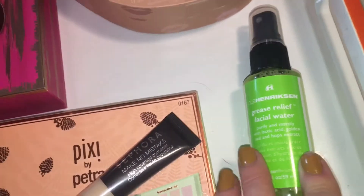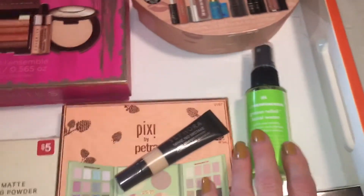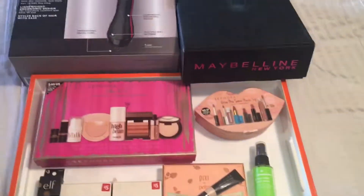Finally, the Ole Henriksen facial water actually made my skin and cheeks break out — it didn't keep oils at bay and I feel like it made my skin worse, so I would not recommend it. I hope you guys enjoyed this wrap-up and I will see you next week — bye!